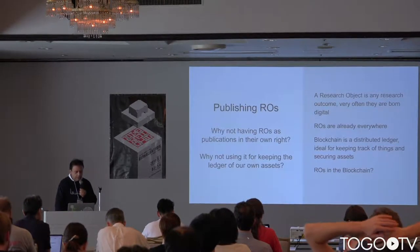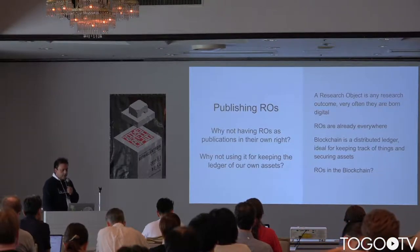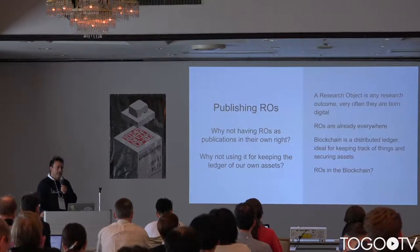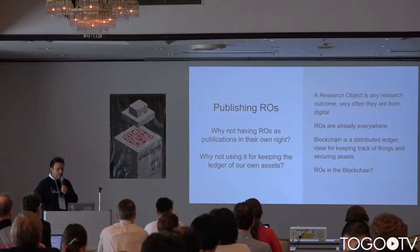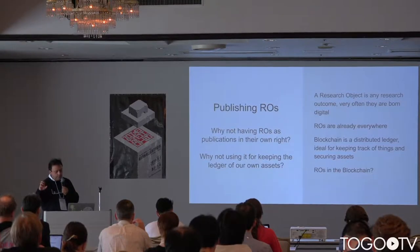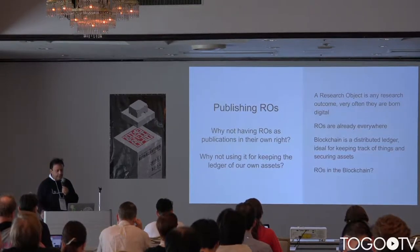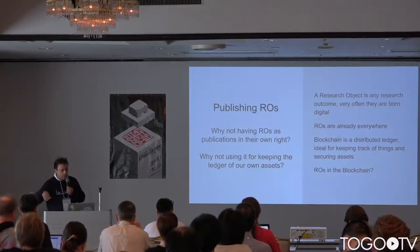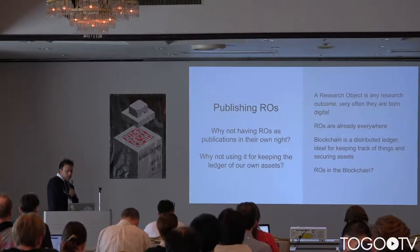As for research objects, we started thinking about this about two years ago, mostly considering all of the assets produced throughout the research lifecycle. We thought: why don't we have research objects — any kind of asset we produce — as a publication in its own right? We may not just have the traditional paper as our only publication at the end of the research lifecycle, but any research asset could be produced as a research object and treated as a publication.